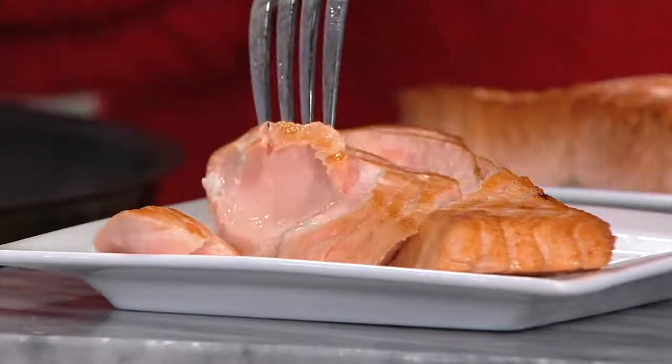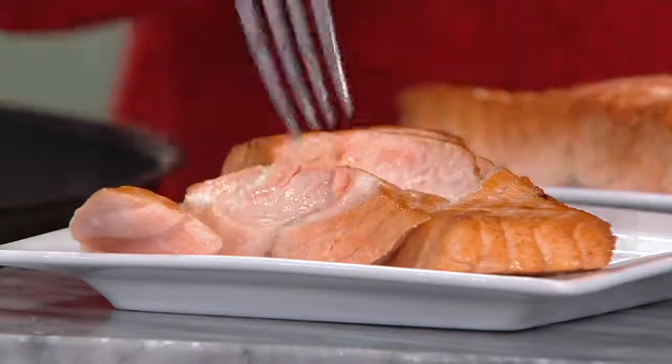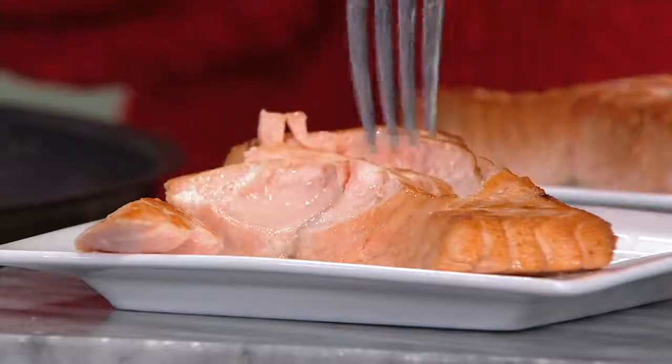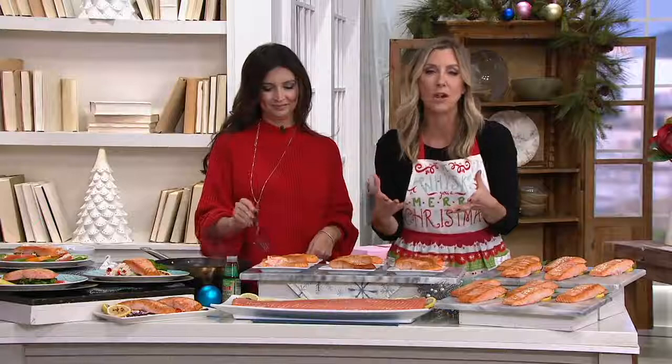Now in a bigger size for more of what you love — a 10-piece count. These are going to be the 8-ounce filets. Normally we bring you 6-ounce, and you made those the Best Seafood Award winner this year, so we wanted to give you more of what you love.